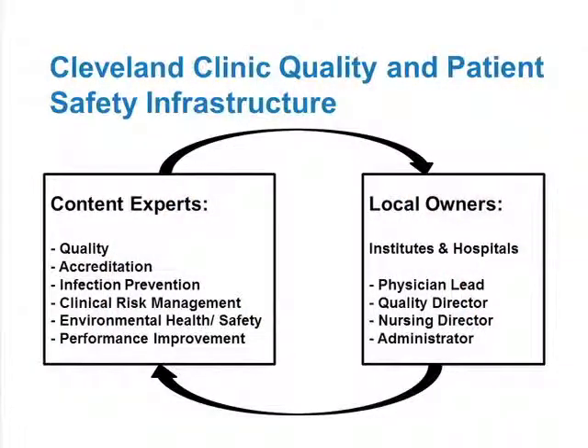This is how we've addressed it at the Cleveland Clinic. The infrastructure we put in place sits under what we call our Quality and Patient Safety Institute. These content experts include experts in quality — a lot of that is around public reporting of quality to CMS, the national public reporting, and other payers collecting data. Also accreditation, how we keep the hospital open — CMS and the Joint Commission accredit hospitals and increasingly accredit programs — infection prevention, clinical risk management, environmental health and safety, and performance improvement. These are the core team that helps build that infrastructure, and they sit centrally as we manage it.